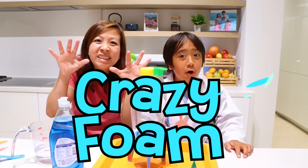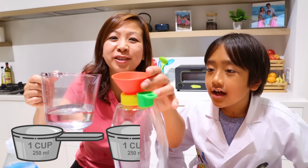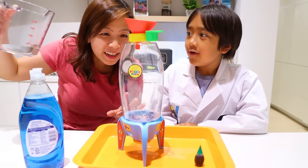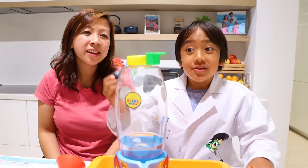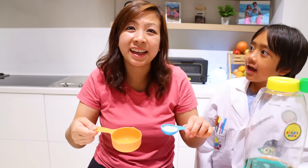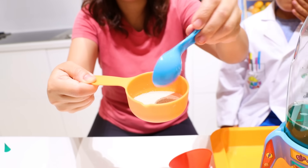Next is the crazy foam experiment. First, you put the funnel on top. Then you can add one and a half cups of hydrogen peroxide, which is not included—you have to buy it yourself. It's filling up. Next, a big squirt of liquid soap. There you go. Optional, add some food coloring. I'm doing green.